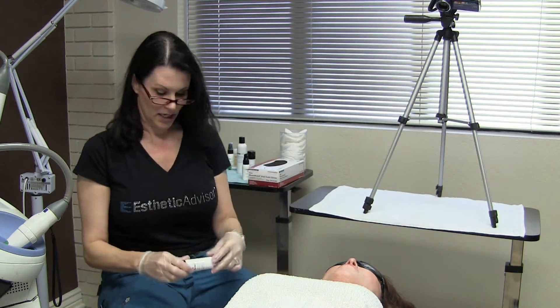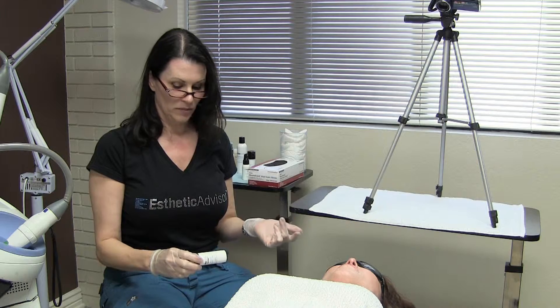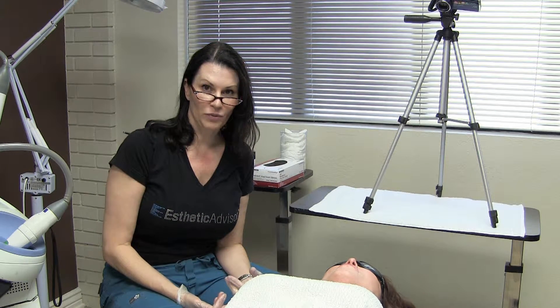This is a wonderful product for skin irritations. It's got a lot of beneficial ingredients: sea kelp, ceramides, hyaluronic acid, copper peptide, and epidermal growth factor — things that help with cell turnover, collagen synthesis, and reducing irritation and inflammation in the skin. We've now got the recovery cream and the treatment spray on her skin.